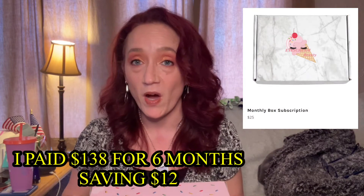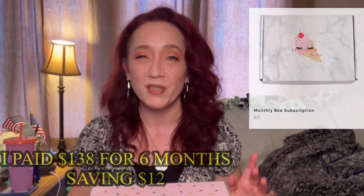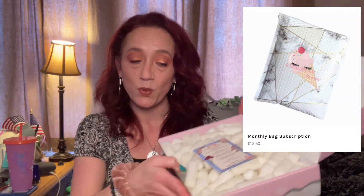I'm back guys, thanks for sticking around. Let's get into this box and see what we got. If you don't know what Ice Cream Beauty is, it's a monthly beauty subscription box — you're guaranteed a palette in every box. They do have a bag, I believe it's $12.50 a month. So you open it up and there's a little card with all the items on it, and these biodegradable little peanuts for packaging to keep everything safe.